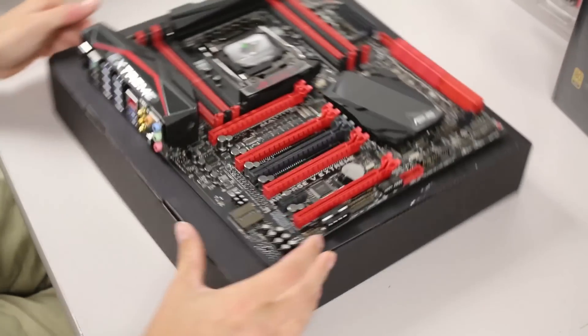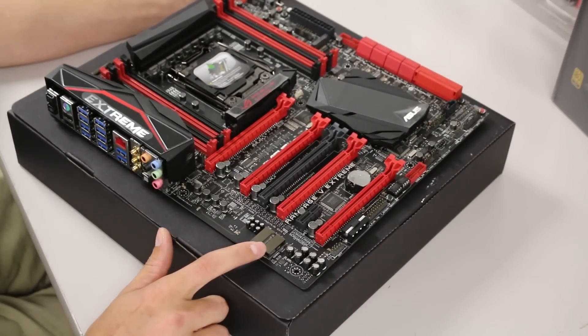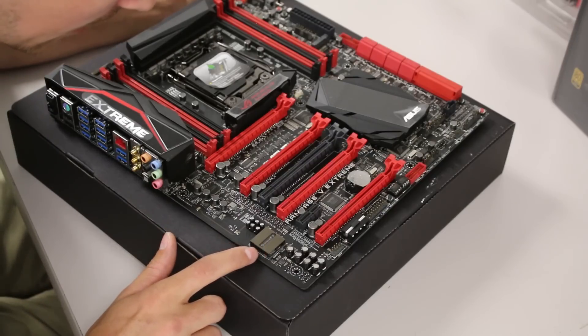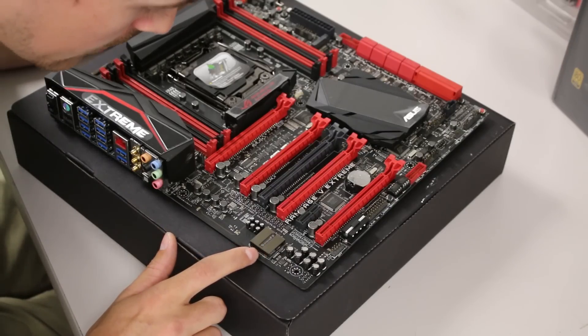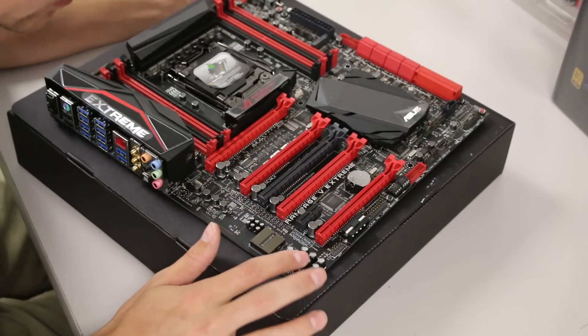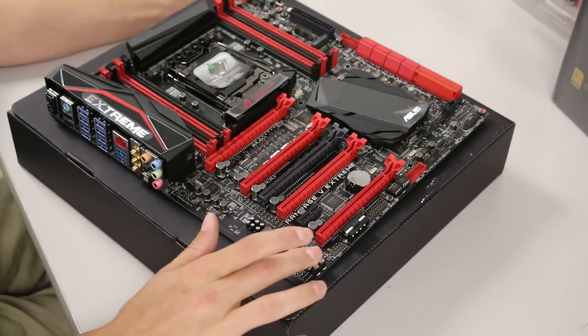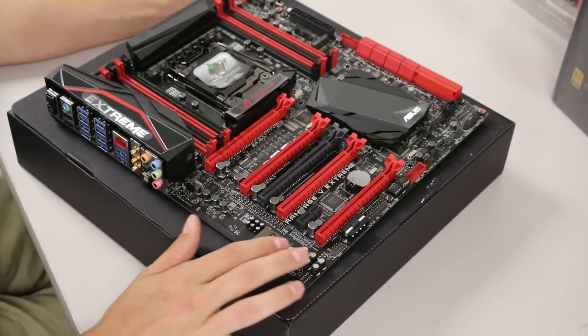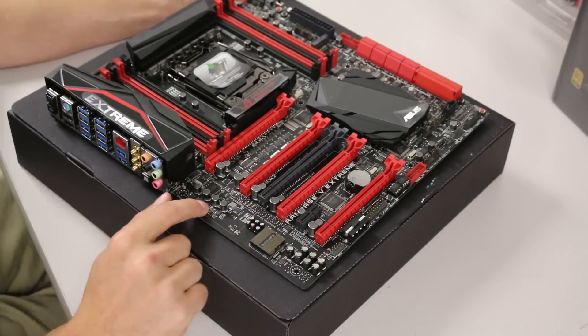In this corner we have the Supreme FX 8-channel audio section with the amp and the ELNA caps. I'm actually surprised at how small these caps are — on the Gigabyte board they were huge.